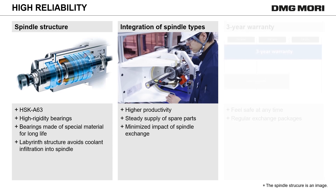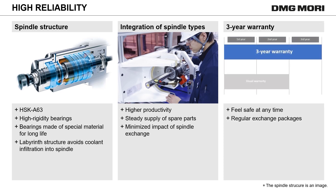As an expression of our trust in Speedmaster, the warranty is longer than usual — 3 years. We also offer safe and convenient packages for regular spindle exchange every 3 years.